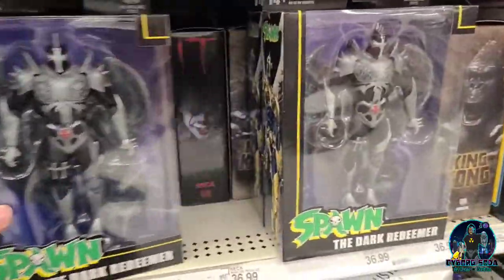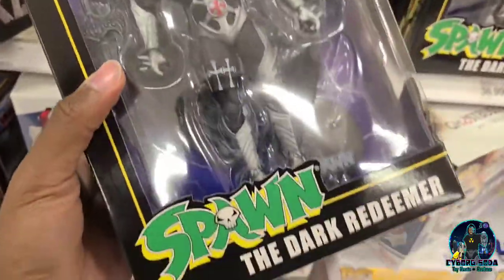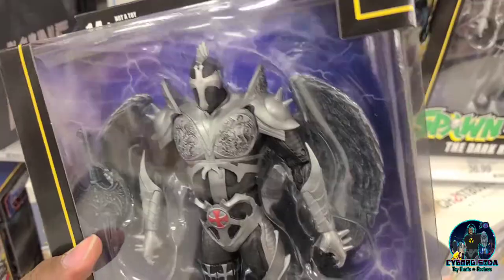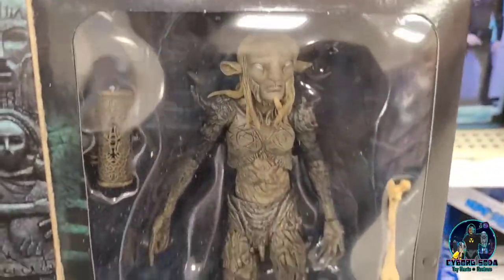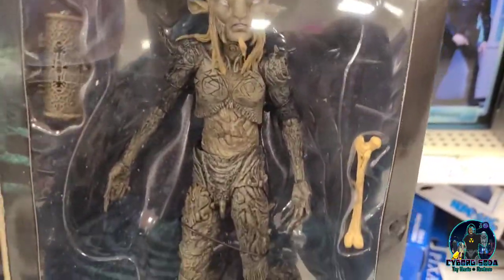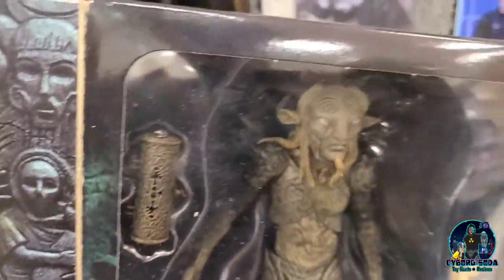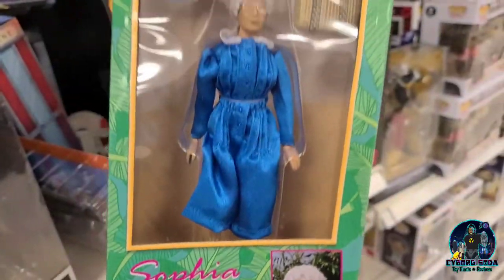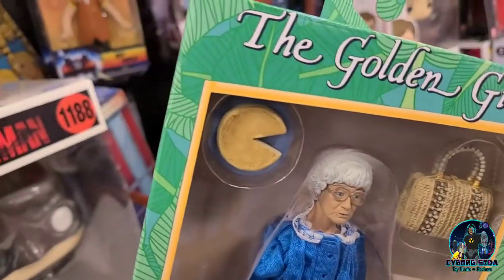They've got a ton of these Dark Redeemers. I still have not picked one of these up yet. I think they just need more paint — it's a great looking figure, just needs a little bit more to the paint. This is a standout: the Fawn, one of NECA's best works. So intricate, it's like directly from the film — all the details, the leather bag. A real standout. And Sophia from the Golden Girls — such a great job with the sculpt.